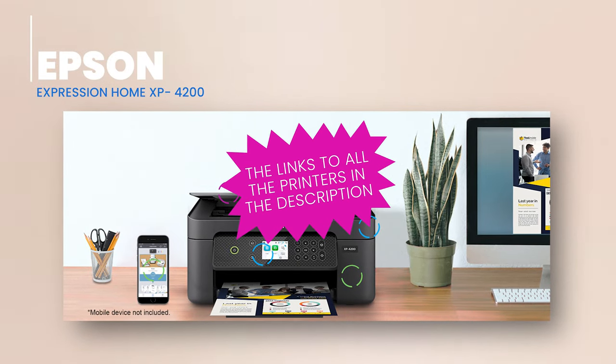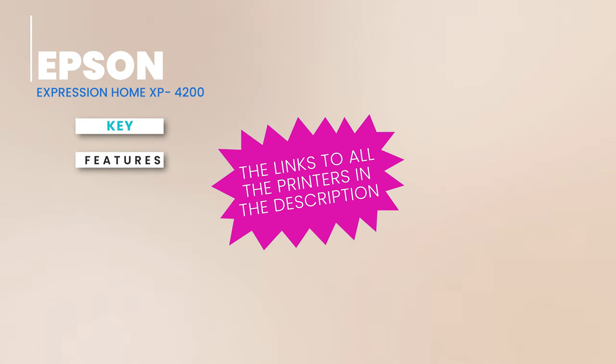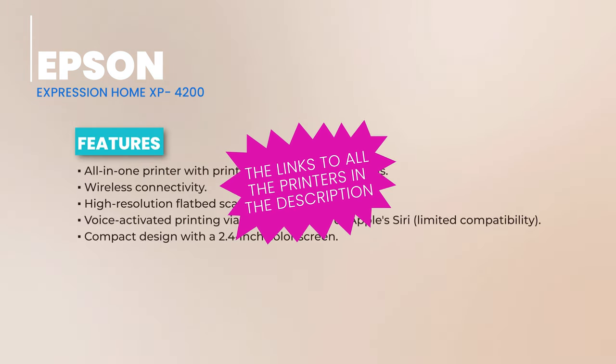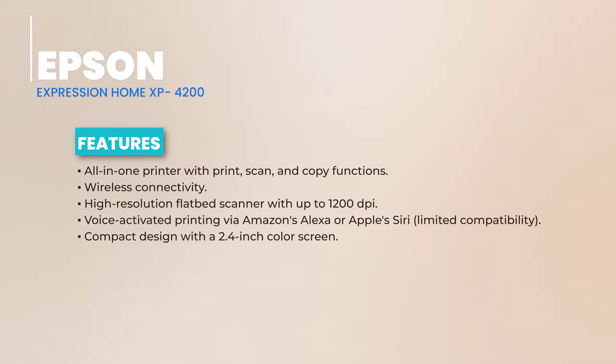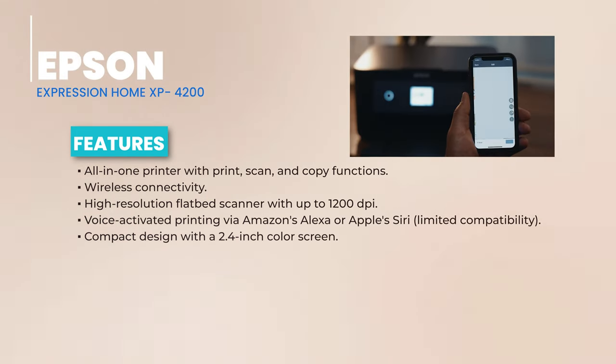Performance-wise, this printer shines. It produces sharp photo prints, though you might notice a slight blue tint in some photos — but a quick setting change can fix that. Black and white documents are crystal clear and legible. It prints 10 pages per minute in black and 5 ppm in color. Plus, it supports automatic double-sided printing, but watch out for smearing in high humidity.